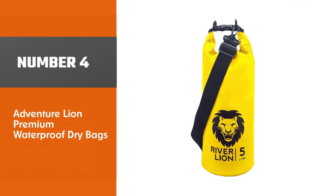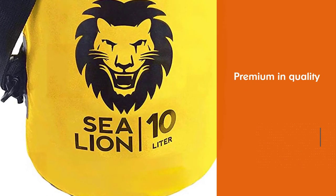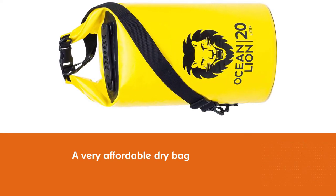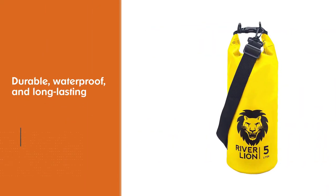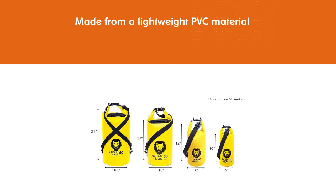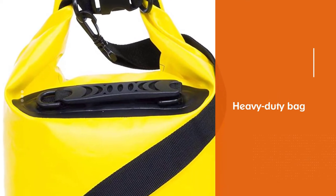Number 4: Adventure Lion Premium Waterproof Dry Bags. The Adventure Lion Premium Dry Bag is premium in quality. In fact, it's a very affordable dry bag that packs a number of exciting features. If you're looking for a steadfast dry sack that's tough, durable, waterproof, and long-lasting, this is one to consider. Adventure Lion's bags are made from a lightweight PVC material — but don't be fooled, because this is a seriously heavy-duty bag. It has a compact design which means it can pack small if necessary, but it unravels into quite a spacious bag that can pack almost anything.